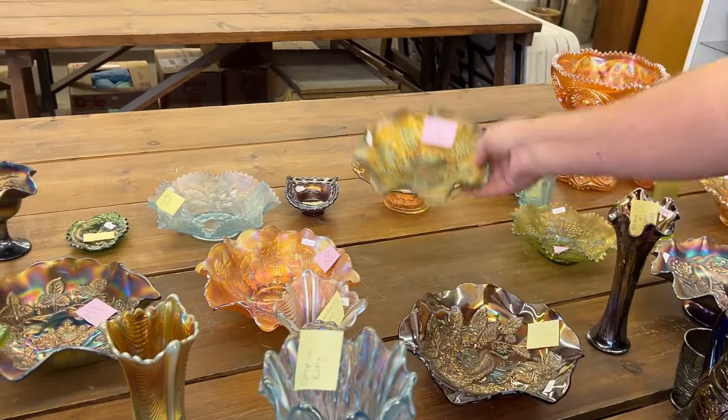But look at how beautiful that is — unbelievable. Northwood Peacock and Urn ice cream sauce has a chip on the base. Where is it? I won't find it. Right there — by golly, it took me a while but I found it.